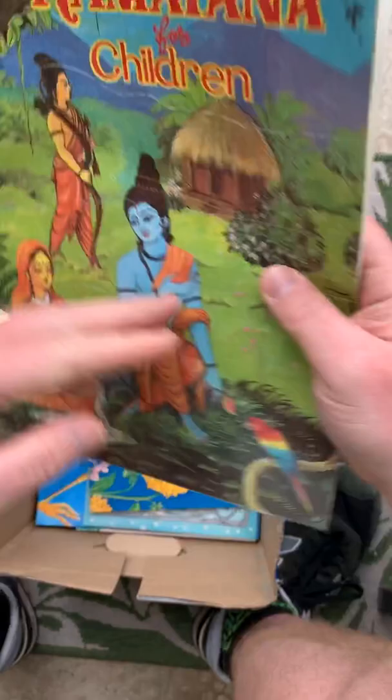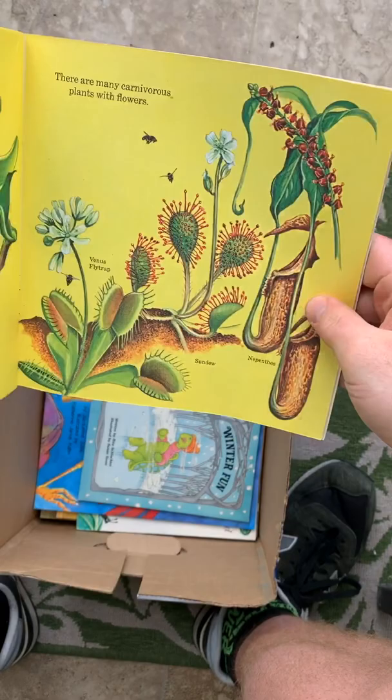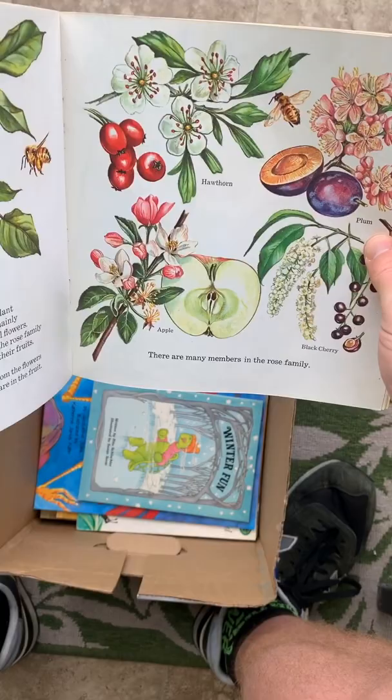I love science diagram stuff. What is a Flower? — this was a dollar. Beautiful bright colors, awesome illustrations of cross sections. Hawthorn — one of my favorite trees.